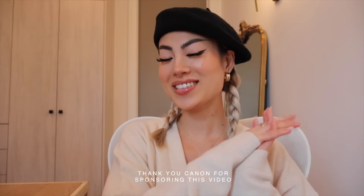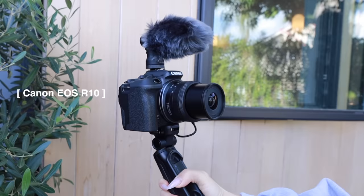Before we jump to New York, I want to take a quick moment to thank our sponsor Canon for sponsoring this video. It's such a dream to be working with Canon because eight years ago when I started my content creation career, the Canon camera was the first camera I ever bought when I started taking my career really seriously. Back then it was a lot of photo-heavy content, but now it's really transitioned to video content, both short form and long form.